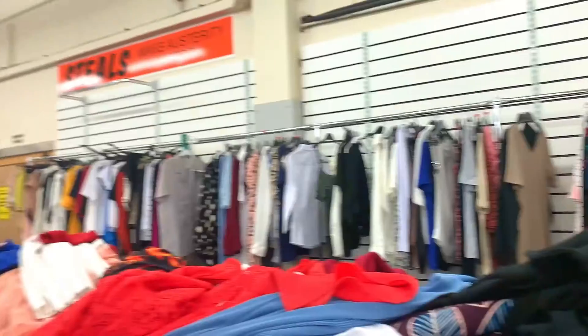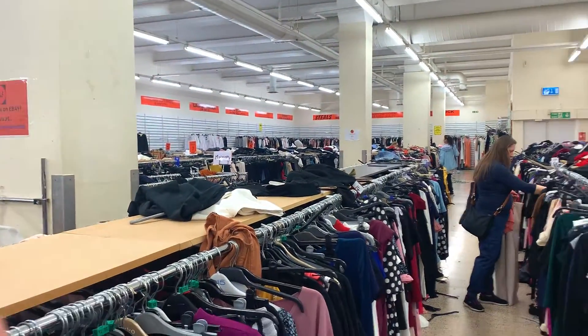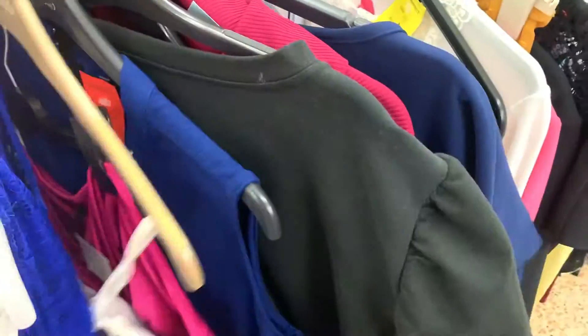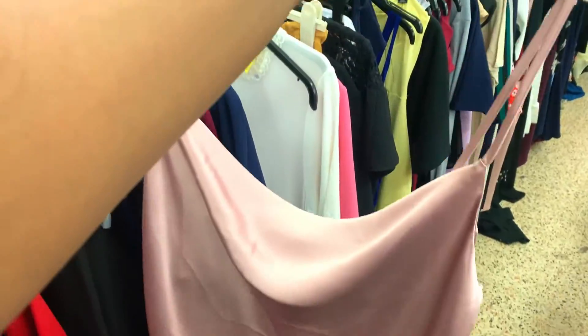First off we went to Steeles, a giant warehouse that has a lot of stuff. They were closing down soon so they were having a two-for-five-pound sale, which I was very excited about. We got there and it was a madhouse. I spent at least an hour sifting through rack by rack, focused on my size 10, also checking size 8 and 12. I picked out about 12 items but cut it down to 8 because that felt like a magic number.